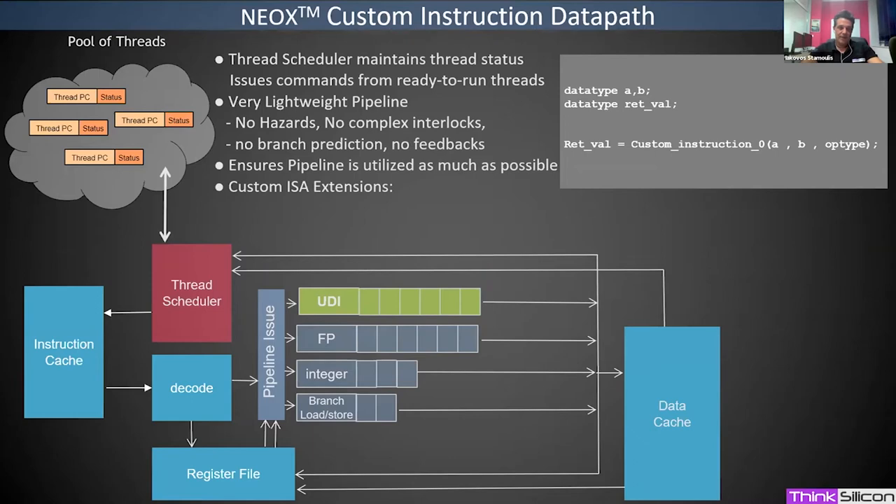In the multi-threading pipeline, we maintain a pool of threads, each with its own program counter and current state. The thread scheduler selects which thread to execute based on thread status — whether it is in the pipeline or waiting for data. A major advantage of multi-threading is a very lightweight pipeline: no hazards, no complex interlocks between stages, no branch prediction, and no feedback, since we switch threads every clock cycle. This enables very high utilization and supports user-defined instructions via compiler wrapper functions.